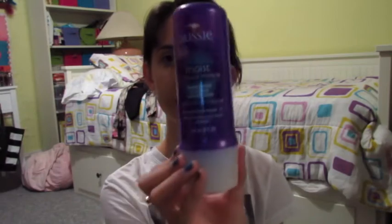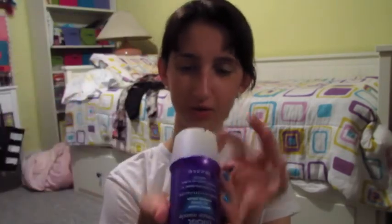The other hair product I have is by Aussie — it's the Moist 3 Minute Miracle. It's a deep treatment that conditions and revitalizes. It has a really unique bottle — you just squeeze and it comes out, no cap. This stuff is so nice — I just use it as a conditioner every day.